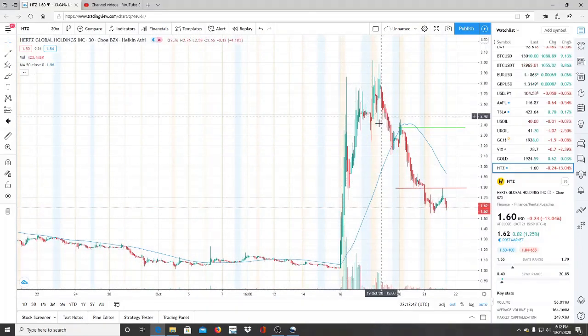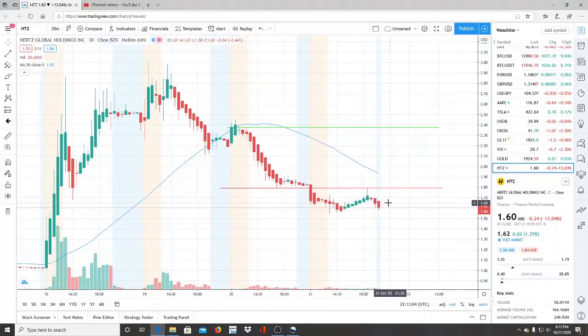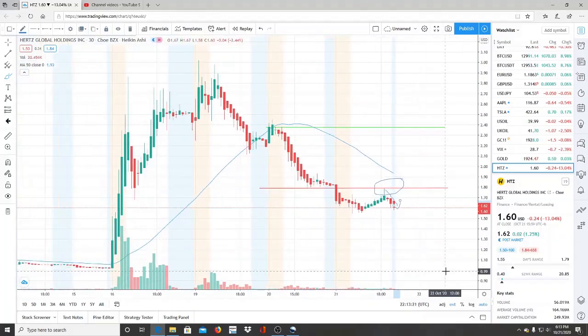It just broke through one of the most important support levels, which was way down here at 1.68, and before that it was 1.82 — we were really close to it, it broke through, it tried coming back. Something really standing out to me on this chart is how this support became a resistance. The rejection happened there, and that is actually our current resistance level, and it continued in this direction.